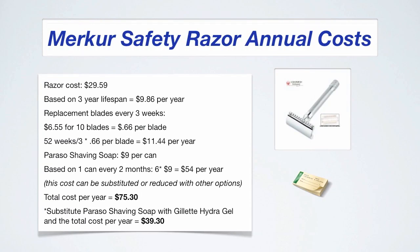And lastly, the Safety Razor annual costs. The initial razor costs $29.59 based on a three-year lifespan, that's $9.86 per year. The replacement blades cost $11.44 per year. The expensive shaving soap costs $54 per year, for a total of $75.30. But if you opt in for the cheaper shaving cream, you can reduce that to $39.30 per year.